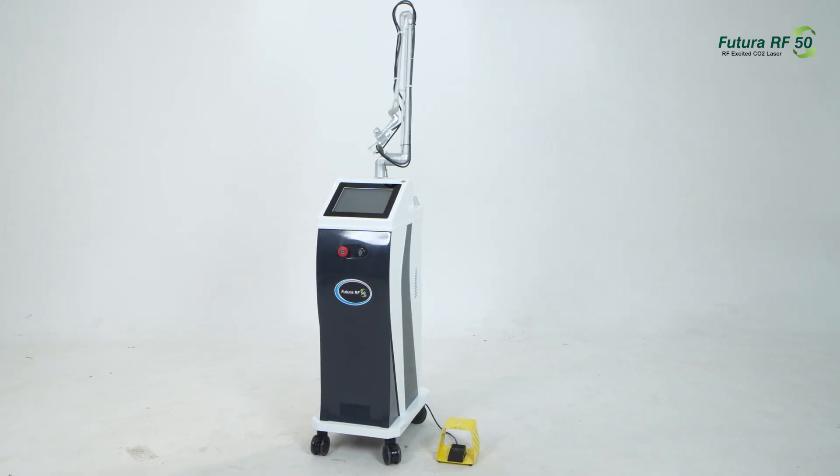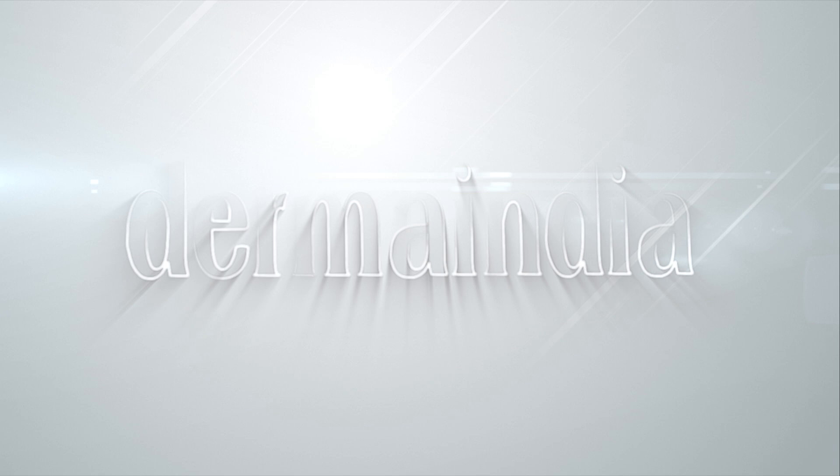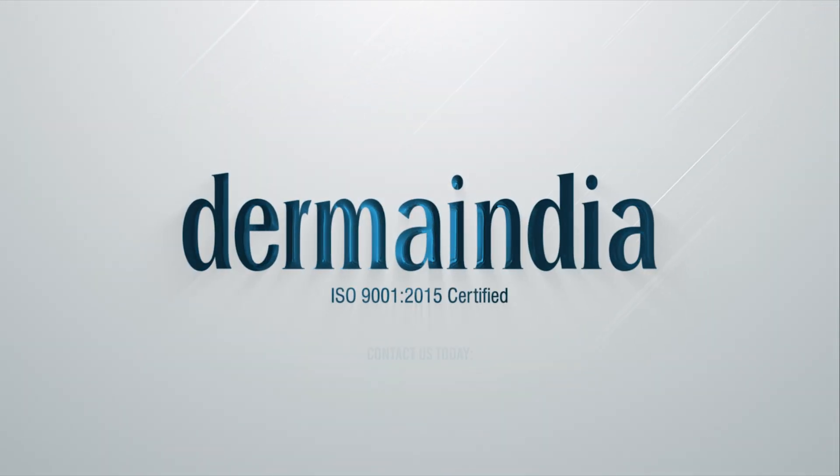Elevate your skincare practice and unlock the potential for radiant, youthful skin. Contact Derma India today and experience the transformative power of the Futura RF50.